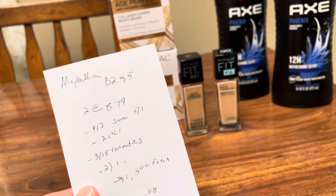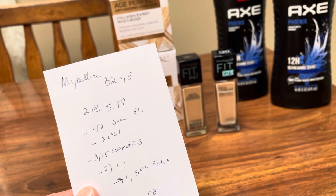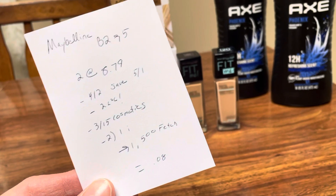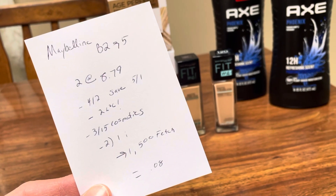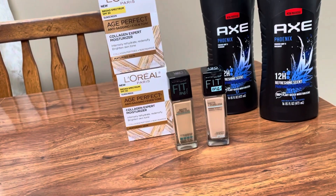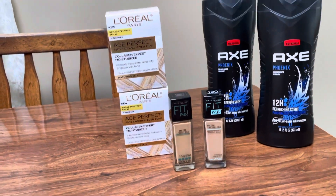I also had a $3 off of $15 any cosmetics, and then Ibotta gave me back $1 on each of them. Fetch also gave me back 1,500 points, which was equal to $1.50, making those only a cost of $0.08, which is pretty great.